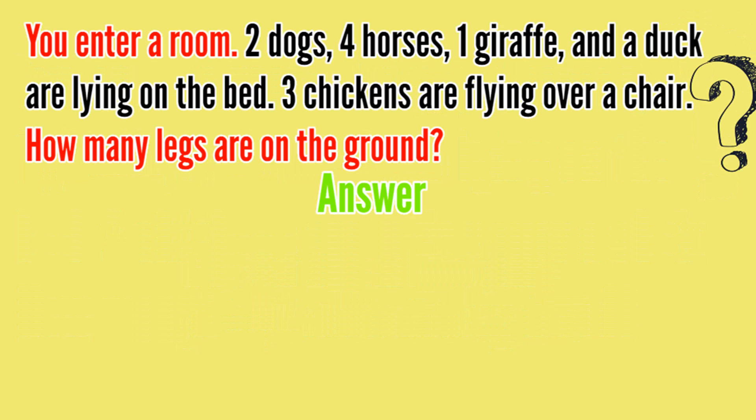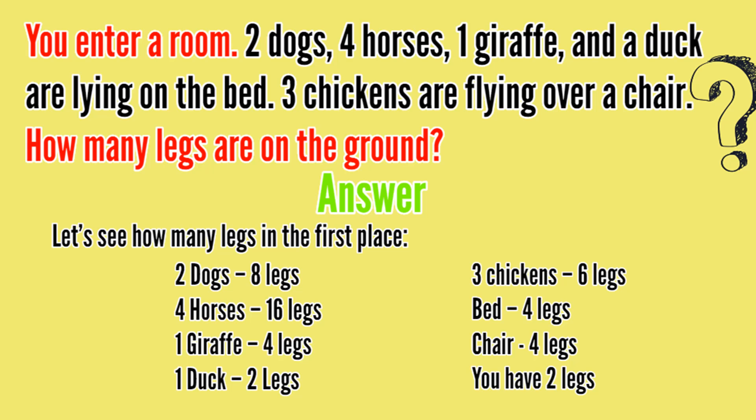Hope everyone has given the answer in the comment section. Now I will tell you the correct solution. Let's see how many legs there are in total. Two dogs is eight legs, four horses is 16 legs, one giraffe is four legs, one duck has two legs, three chickens is six legs, a bed has four legs, a chair has four legs, and you have two legs. So total number of legs is 46.